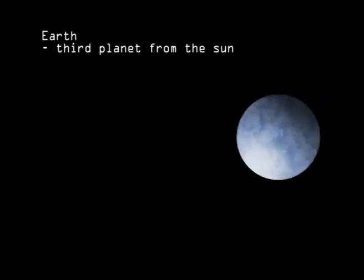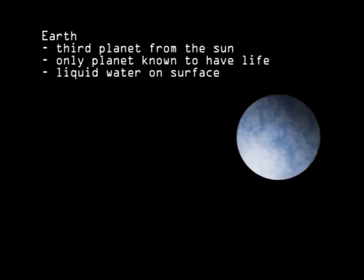The Earth is the third planet from the Sun, and the only one known to have life. It is also unique in having liquid water and moving tectonic plates on its surface. It has one natural satellite, the Moon.